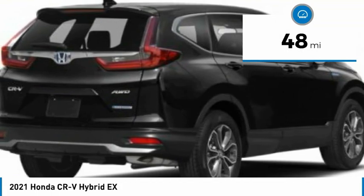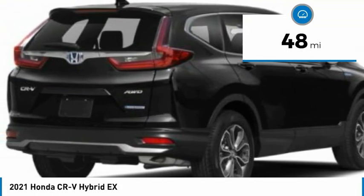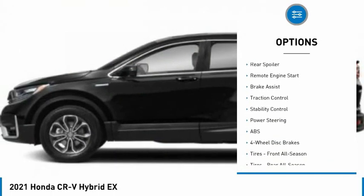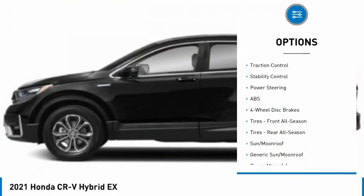This vehicle has less than 100 miles. Here are some of this vehicle's great options: tire pressure monitor, blind spot monitor, heated mirrors, all-wheel drive, aluminum wheels, and rear spoiler.